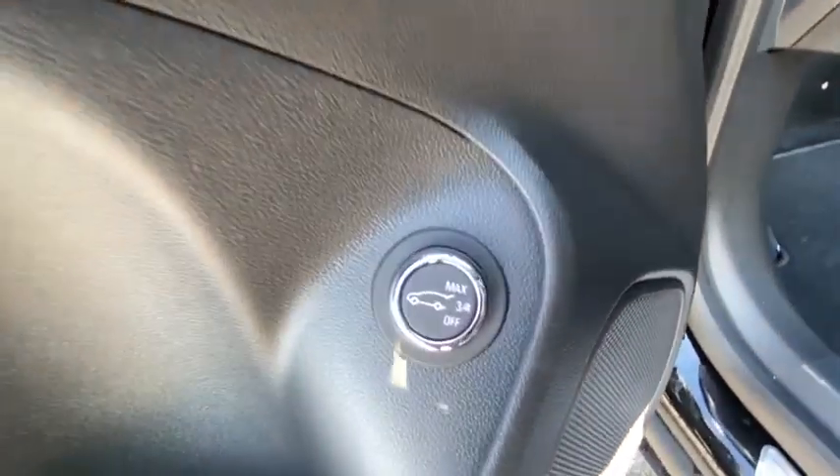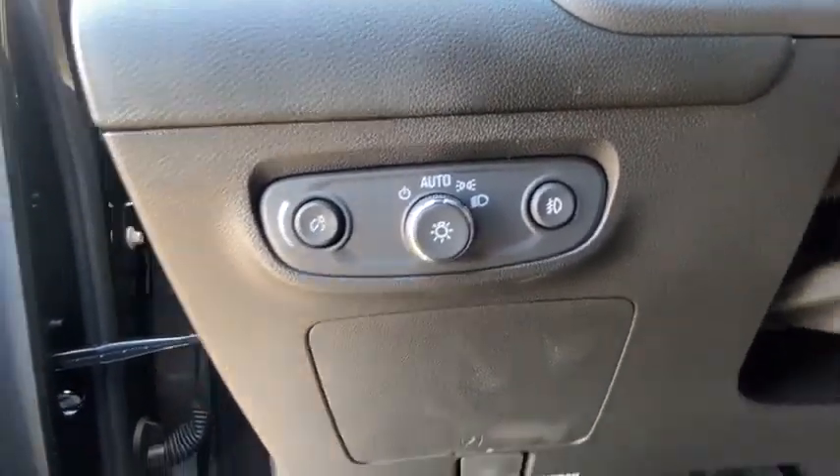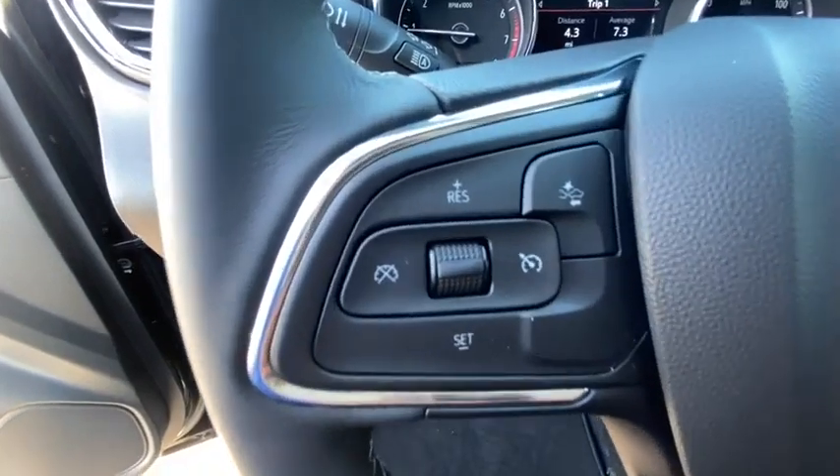Trip computer, power windows, security system, rear window defroster, panic alarm, remote keyless entry, tachometer, brake assist.